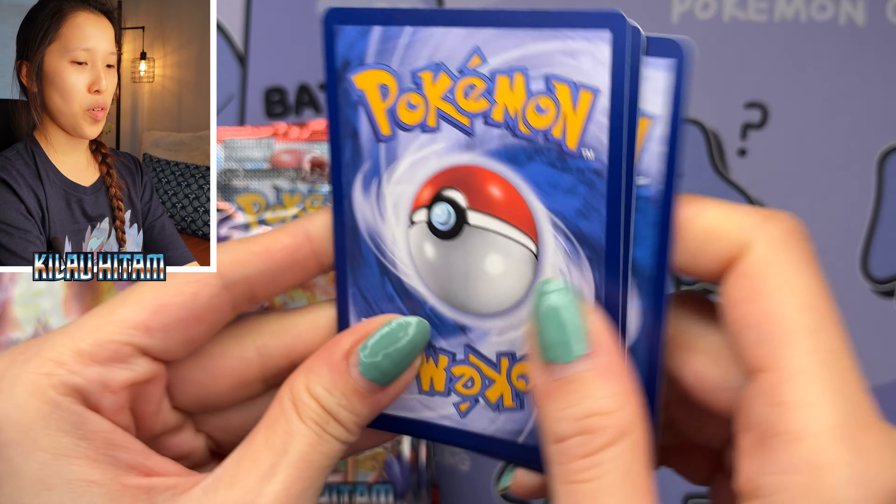Alright, so that's our final pack — that was a very fun box. Great to open Indonesian cards again. If you guys want to show support to my channel, please check out my trainer card that I illustrated myself. If you want your own copy, please message me on Instagram. I'll see you guys in the next video.